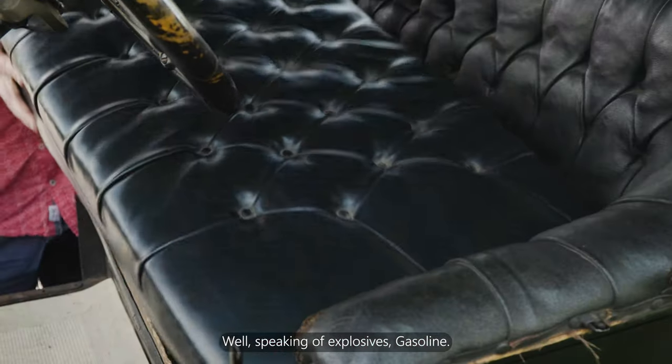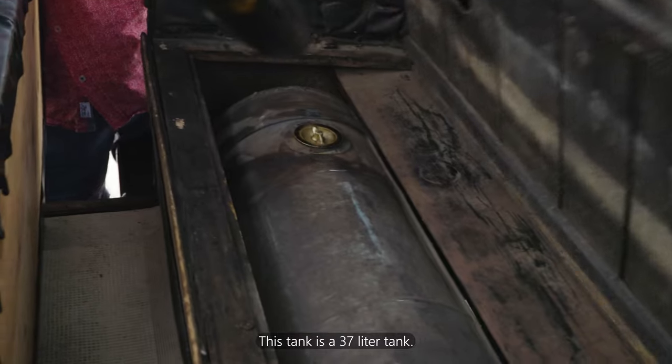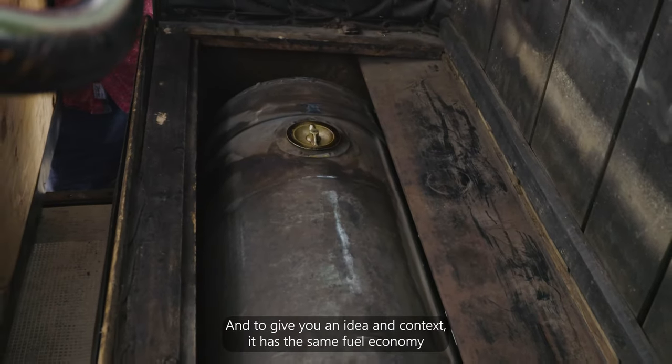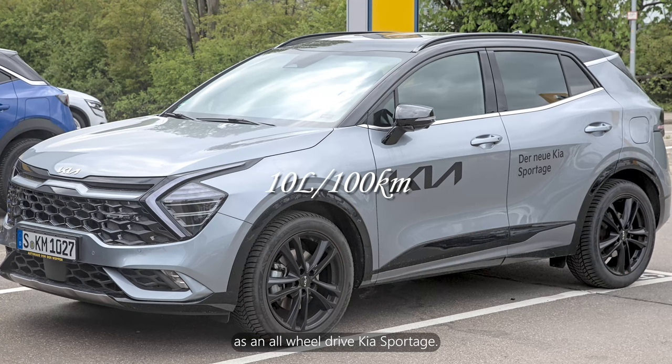Speaking of explosives — gasoline. This tank is a 37-litre tank, and to give you context, it has the same fuel economy as an all-wheel-drive Kia Sportage.